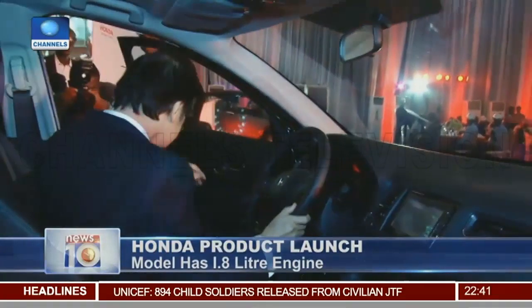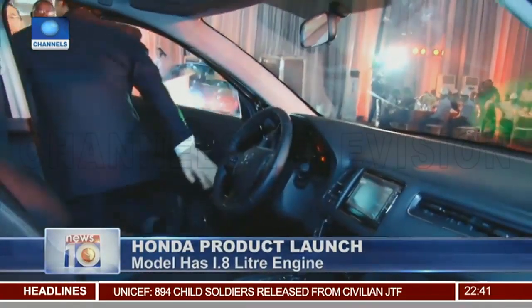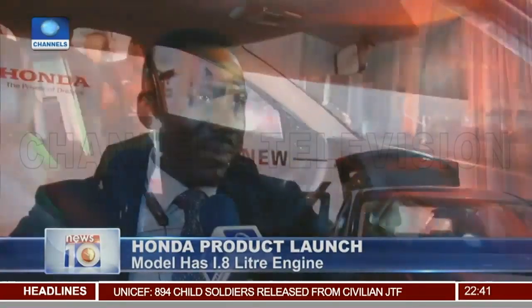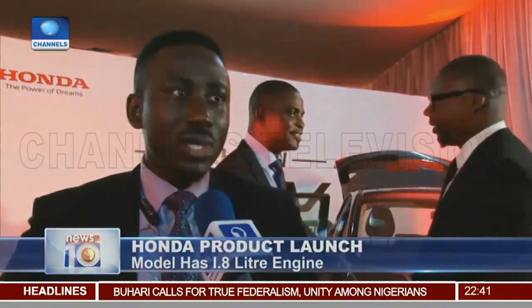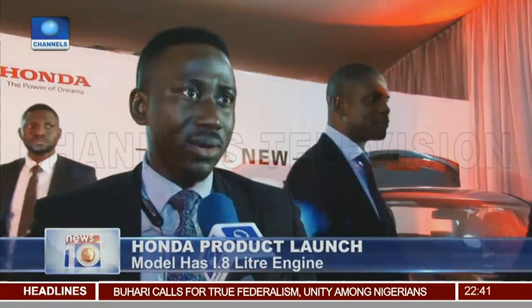It features a 6.8-inch audio touchscreen. Basically, for the average engineer as well as young managers who are restricted to a sedan because of the engine car, Honda is now saying we are introducing the power of three, which is the HRV, the CRV, and the Pilot.